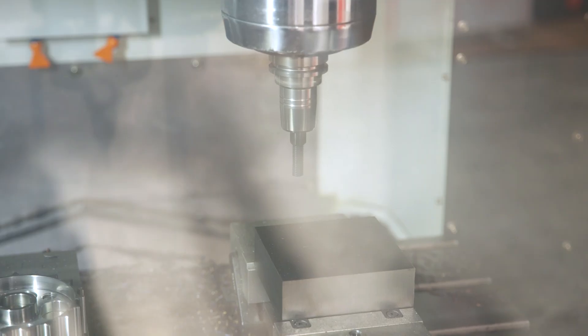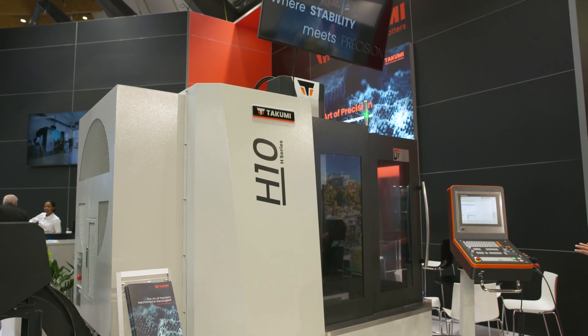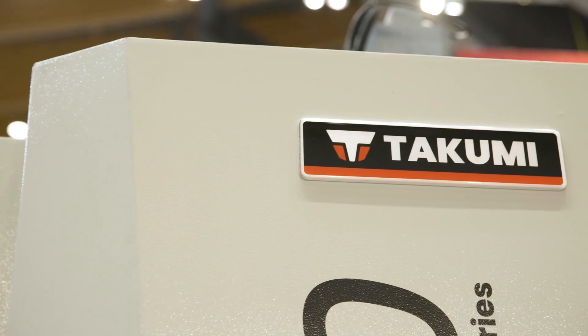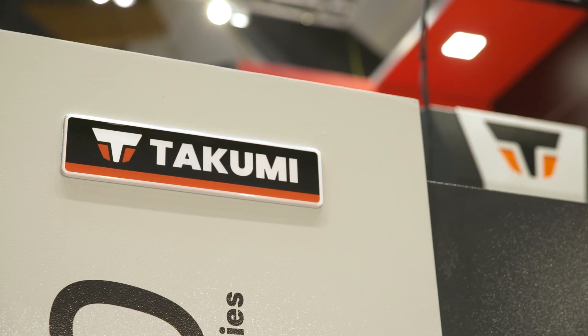The Takumi H10 series is renowned for accuracy, and we're here today at AMB 2022 to review this machine. The table is very rigid and can handle a lot of forces, and with the different spindle options you're flexible in your manufacturing — whatever you already have in your shop, they can deliver. Can you give us an overview of the Takumi H10 and how it achieves this accuracy?